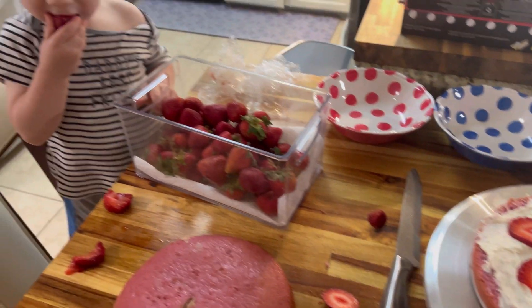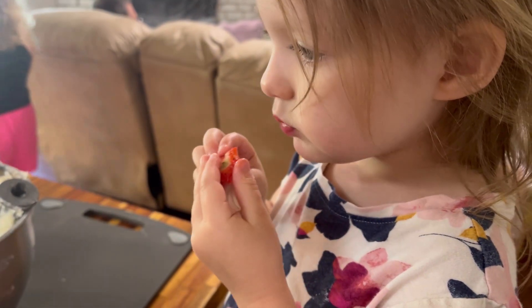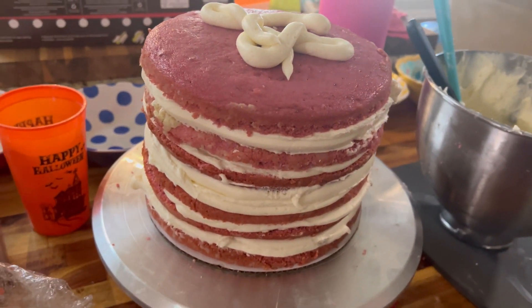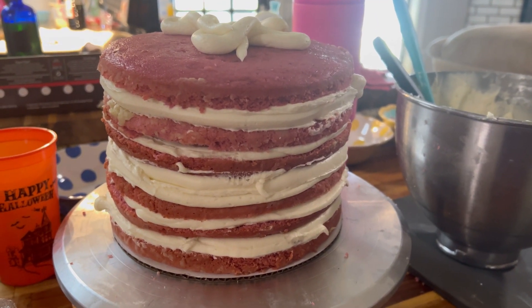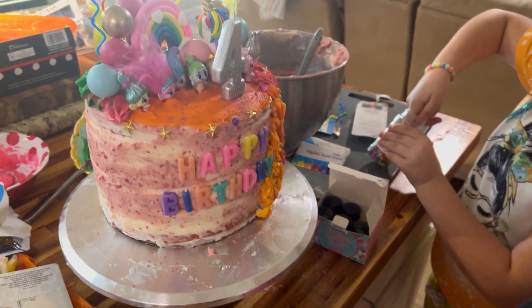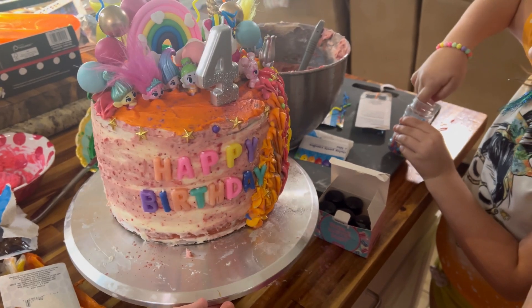Every year I say I'm going to video us and the progress we make on the cakes. Here is Eliza's birthday — she chose a strawberry cream cheese cake with real strawberries inside. She helped me decorate it and picked out everything. It started off as a unicorn cake and then morphed into a little bit more.